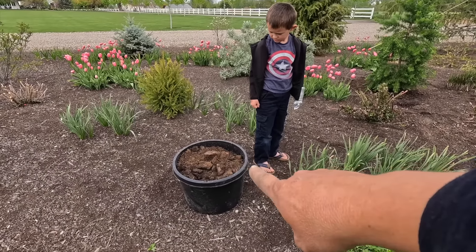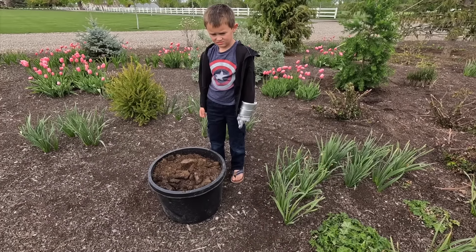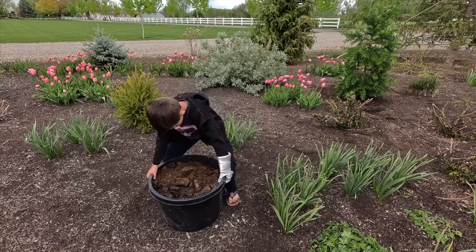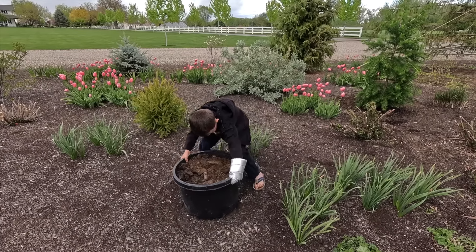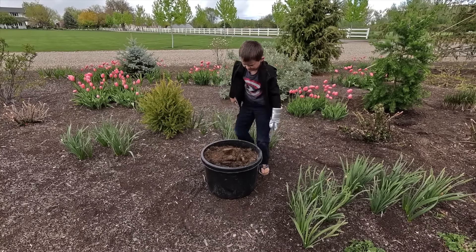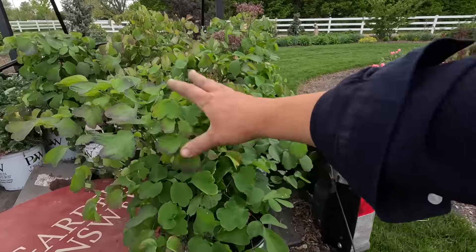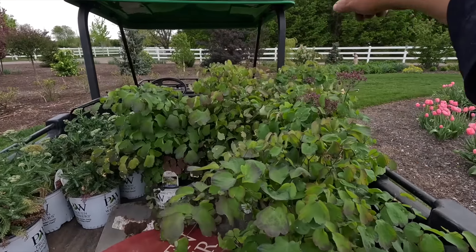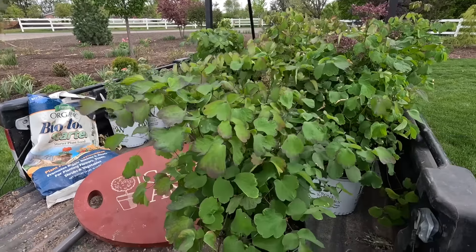I'm going to ask one of the guys to come out and lift this up because I moved it from here to here — barely — it's so heavy. Okay, the next plants I want to put in are the rue plants. We've got one, two, three, four, five, six, seven of these. So we'll find a good sunny spot for them and get them in the ground.